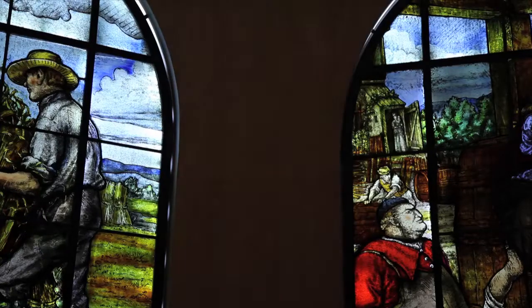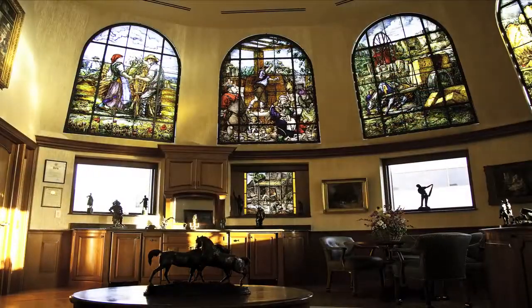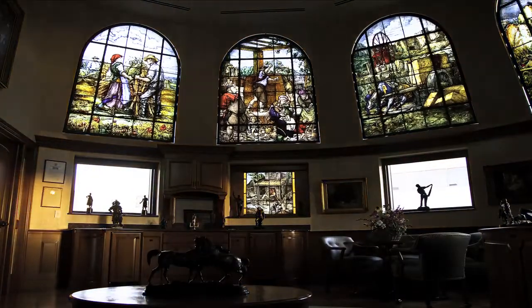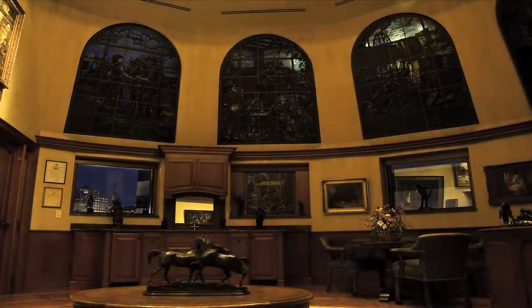Flex Lighting's clear panels were installed behind the glass, allowing sunlight to illuminate the room during the day while providing an artificial sunlight element for the office in the evening. The final construction illuminated eight large windows using less than 50 LEDs for each window.